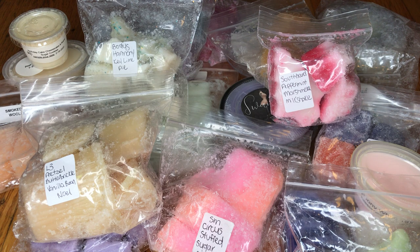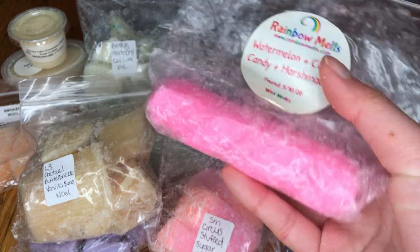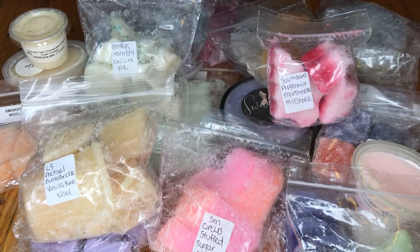I got some Rainbow Melts — this is a nice little stick in Watermelon Cotton Candy Marshmallow. Watermelon is one of my favorite fruity scents. This is a candied watermelon with sweetened cotton candy — that will be perfect for the summer.